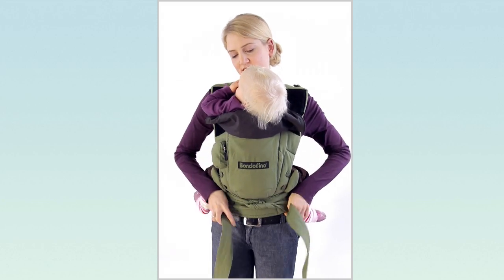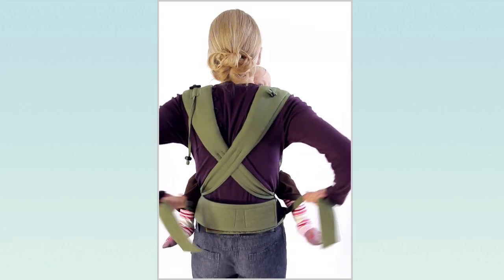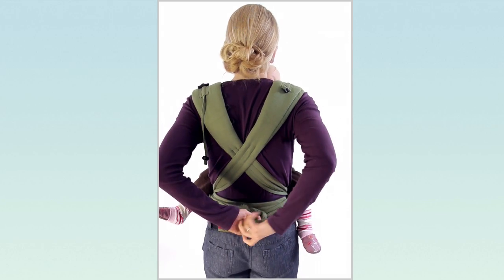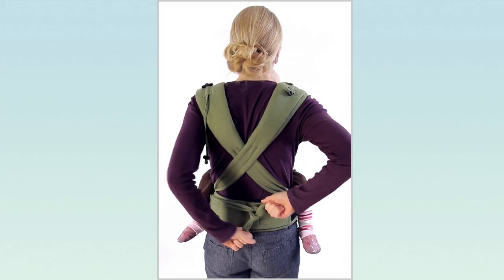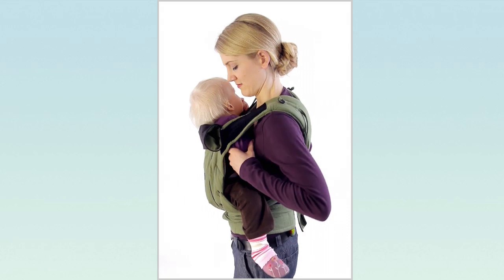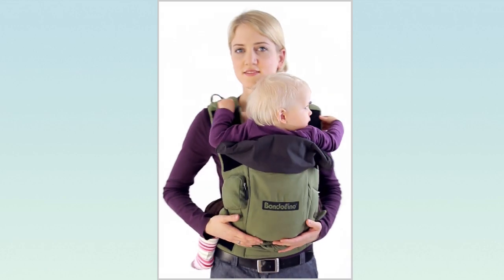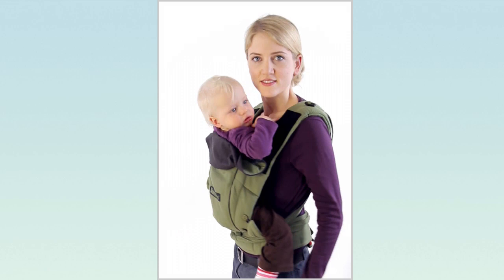Should the shoulder straps dangle below the middle of your thigh after having tied the double knot, please knot them once again behind your back in order to avoid accidents by stumbling or getting caught. The baby's bottom must always be slightly lower than its knees when sitting in the carrying pouch. The arms of larger children may protrude out of the carrying pouch.